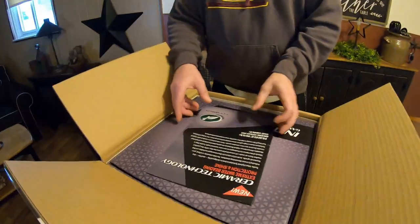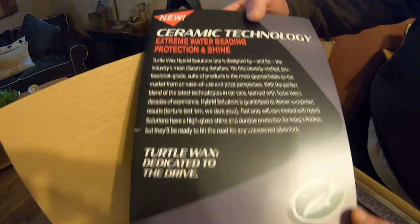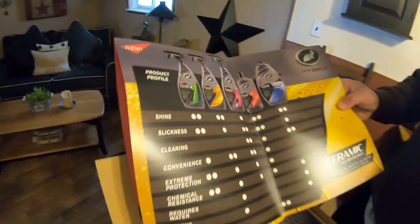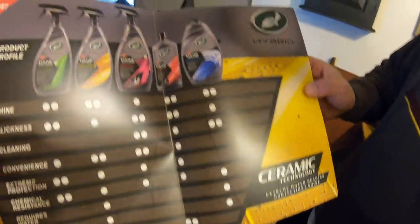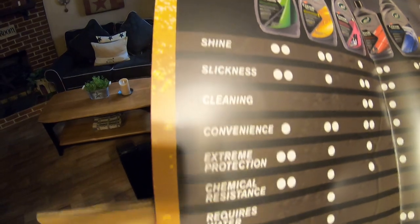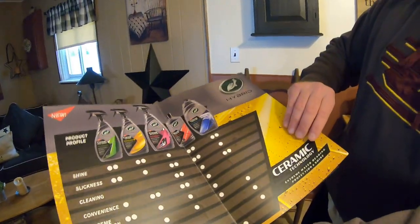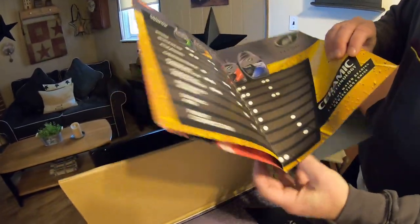It's their new ceramic line right here. That's cool. You get a brochure — it's like a poster we can hang in the garage. Check it out. It basically tells you everything about the products: the shine, cleaning, what each product does — your cleaning, your shine. What product you can use as a drying aid. I'm a big fan of drying aids. Yeah, it'll look good in a frame.